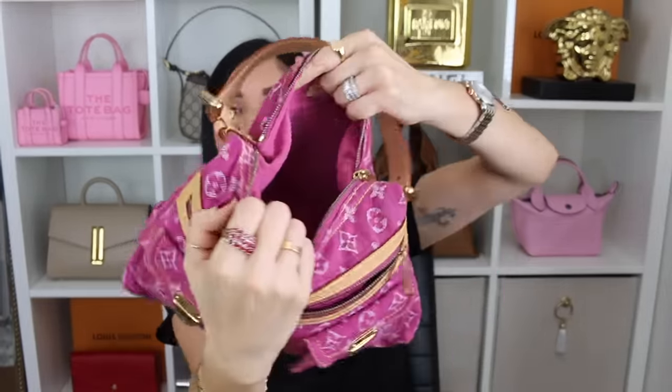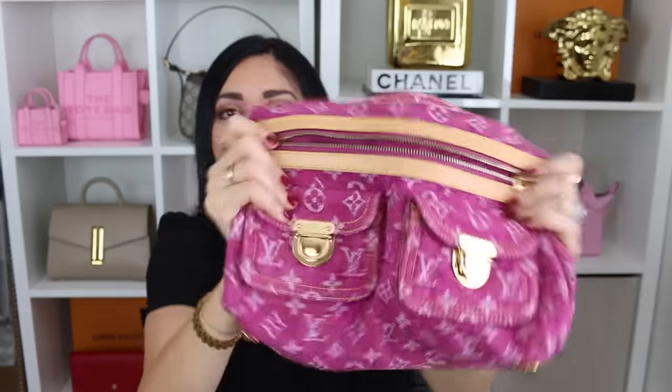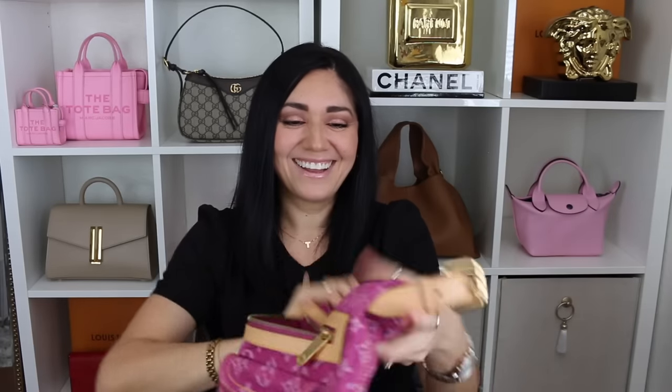I like the fact that it doesn't have a whole lot of structure. I like the fact that it is baggy and has a little bit of a sag. The main compartment is so spacious — it has a whole lot of bells and whistles. Every time I use this bag, I get a lot of compliments. The pink is so vibrant. It does have feet along the bottom. So the Baggy PM — I love it.